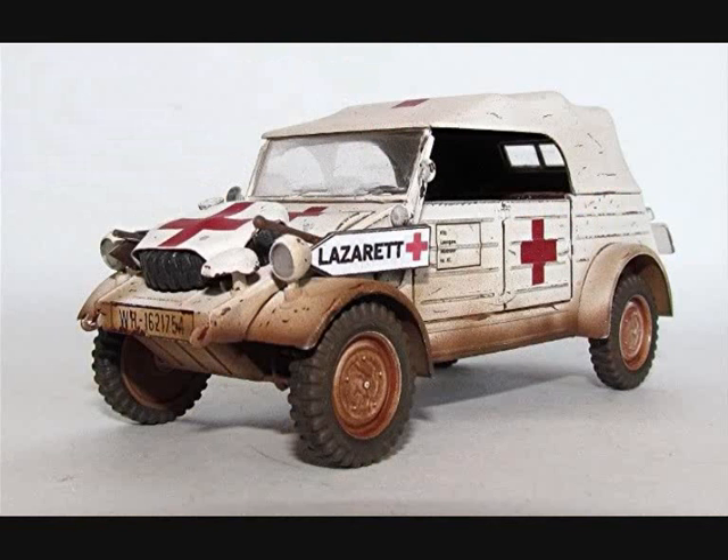As per the general rules of engagement, German ambulances, like those of Allied forces, were well marked as such.